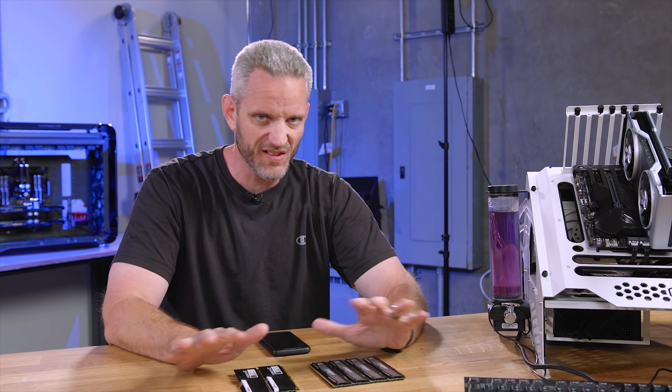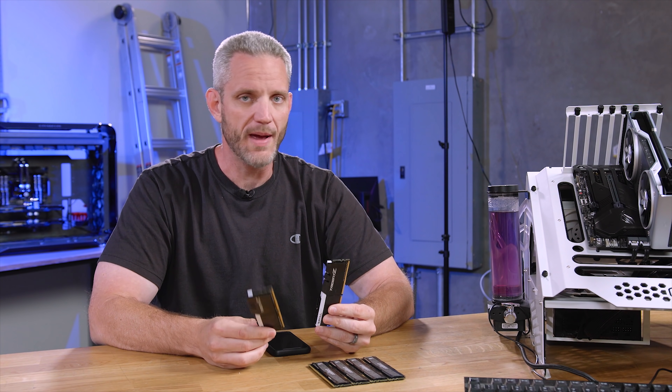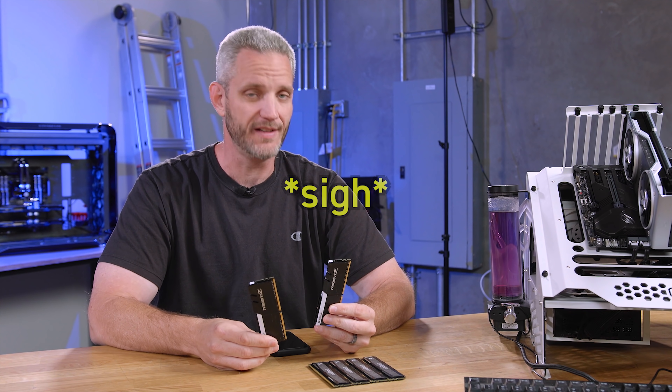So if you haven't seen part one of this little RAM series, please go and watch that first. But today we're going to talk specifically about RAM speed — not to be confused with Rammstein, that's something different entirely.